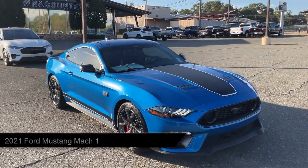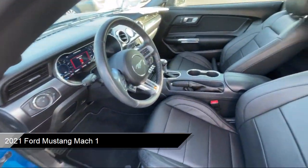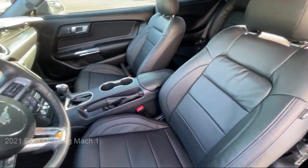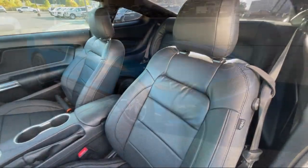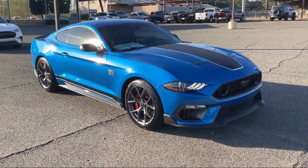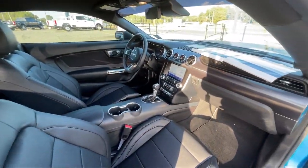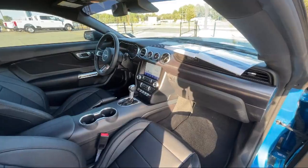It comes equipped with rear view camera, sports suspension, voice activated touchscreen navigation system, garage door transmitter, keyless entry, rain sensitive windshield wipers, rear spoiler, steering wheel controls, electronic stability control, outside temperature display, and much more.